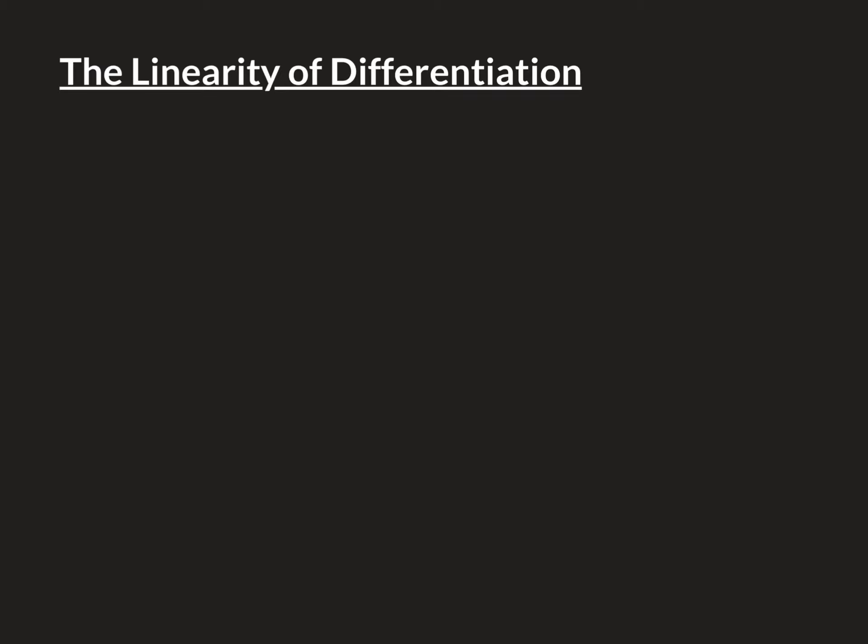So the linearity of differentiation is a fancy, over-the-top title for something that is actually extremely simple. So simple, in fact, that you're probably going to groan with boredom.